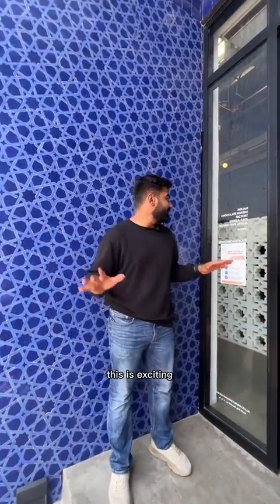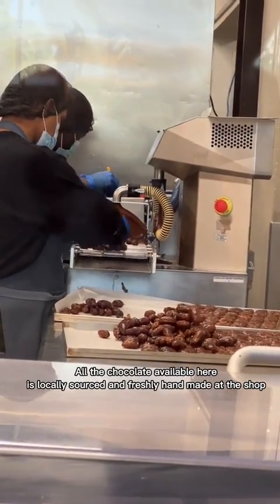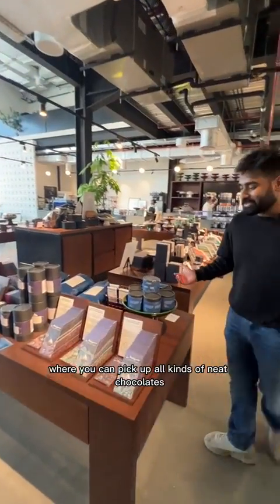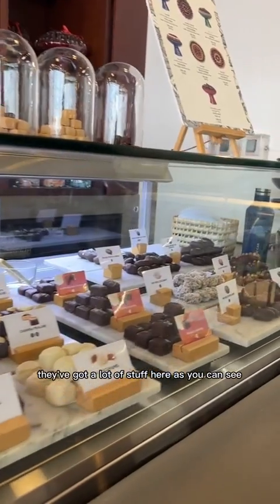Alright guys, this is exciting. We're here at Mirzam Chocolate Maker's factory store and cafe. I can't wait to try out all the chocolate inside. Right now we're entering the store where you can pick up all kinds of neat chocolates, whichever one you're a big fan of. They've got a lot of stuff here as you can see.